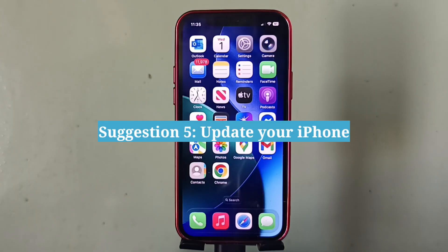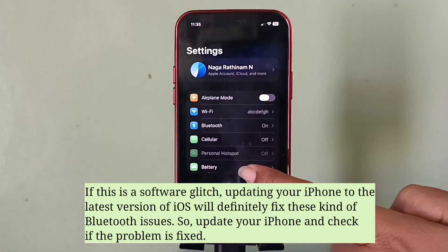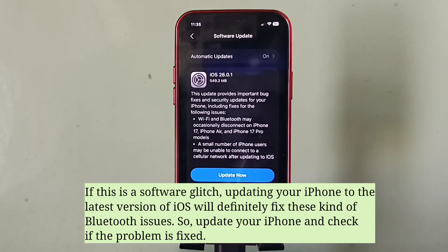The fifth suggestion is to update your iPhone. If this is a software glitch, updating your iPhone to the latest version of iOS will definitely fix this kind of Bluetooth issue. So update your iPhone and check if the problem is fixed.